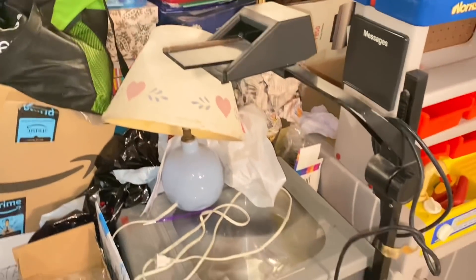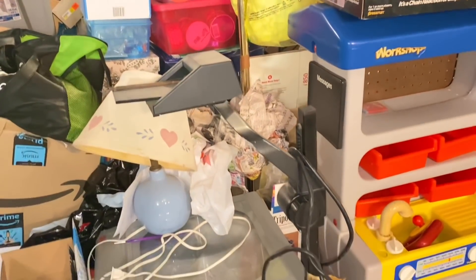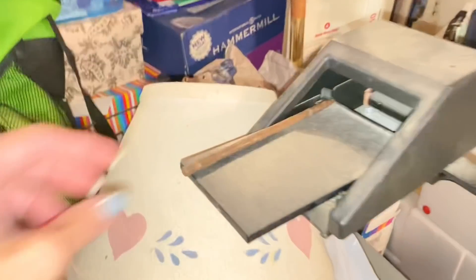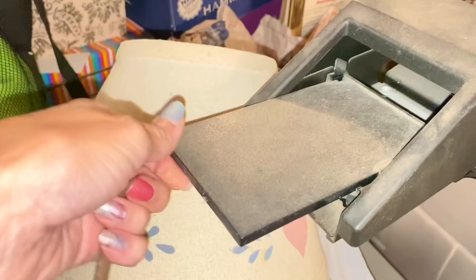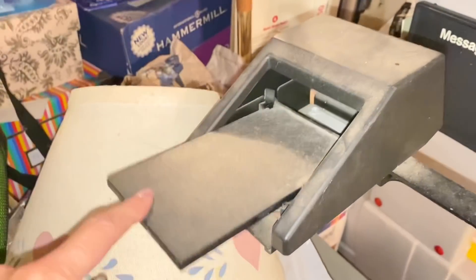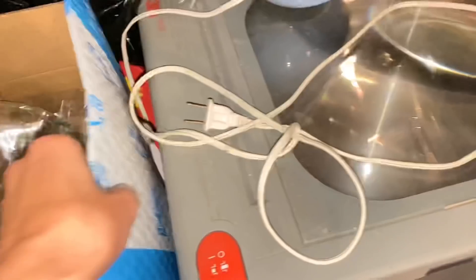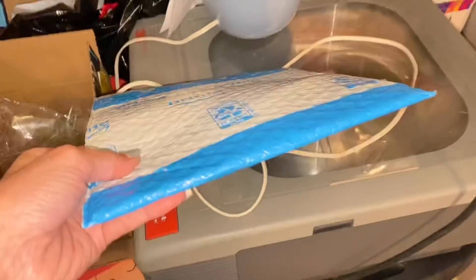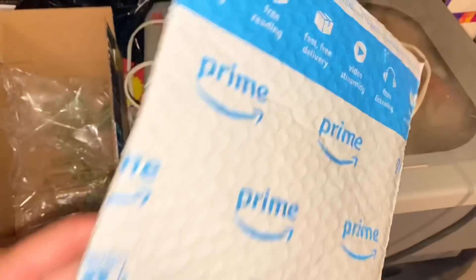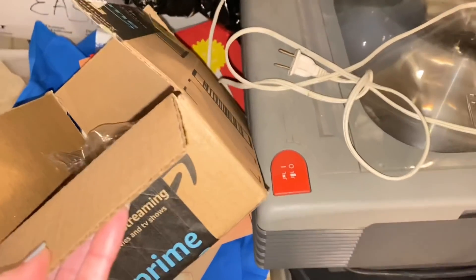Moving on to the overhead projector — this is actually Hubby's and we've used it a few times, so I'm going to let him make the decision on keeping it or letting it go. This other thing is a tossy-tossy. And this plastic bag — we don't hoard that anymore, definitely recycling it. Same with the mailers and boxes. I always hoarded them thinking I'd reuse them when selling on eBay or Mercari, but I haven't done that in such a long time.